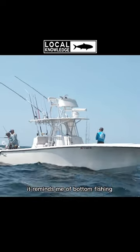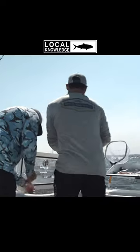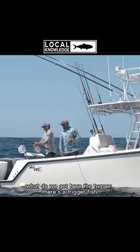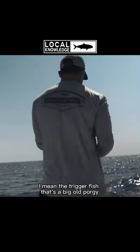Well, that didn't take long. This reminds me of bottom fishing back when Captain Rush used to care. What do we got here? This is a tugger. I bet this is a trigger fish. That's a big ol' porgy. Whew.